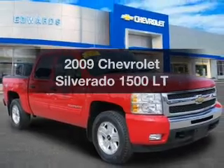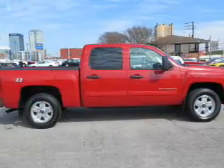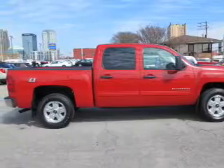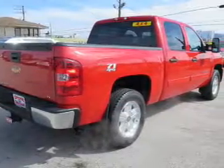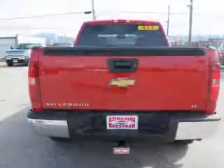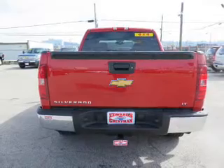Presenting the 2009 Chevrolet Silverado 1500 — travel the roads in style and comfort in this great vehicle. The powertrain includes four-wheel drive with a reliable engine driven by an automatic transmission. Premium wheels lend a distinctive appearance, and the anti-lock braking system will keep you safe on the road.